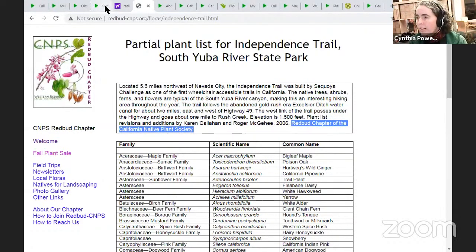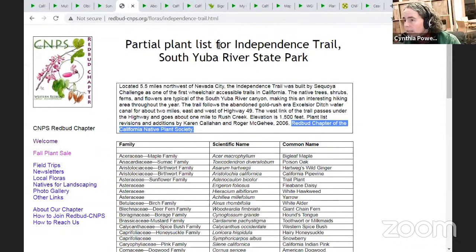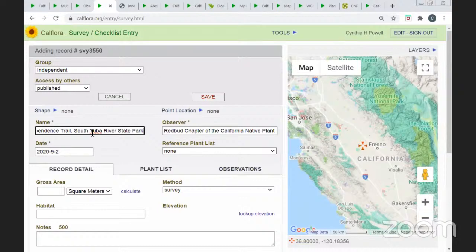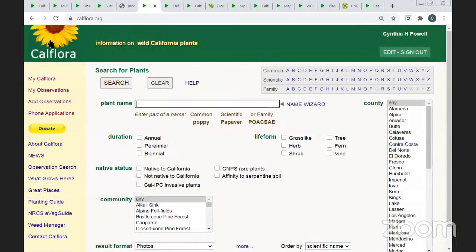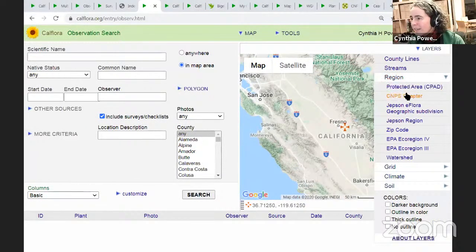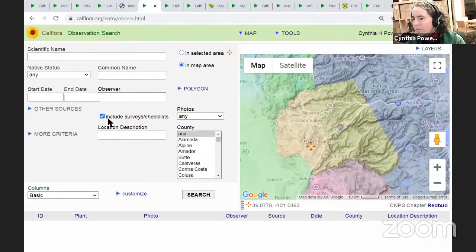First, check whether the checklist is already in CalFlora. A new record will say Observer and automatically puts in my name. I'll change that to the observer, and then the name of the list. John notes we actually already have that checklist — good catch. So check first and see what checklists are already in CalFlora from your chapter. Here we are in Redbud — I've turned on 'include surveys and checklists in selected area.' John pastes a link in chat: you can look up checklists by searching for a name keyword like 'independence.'